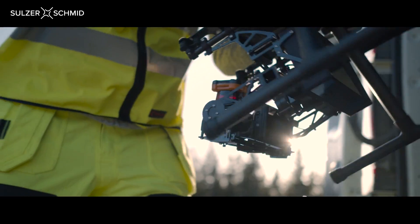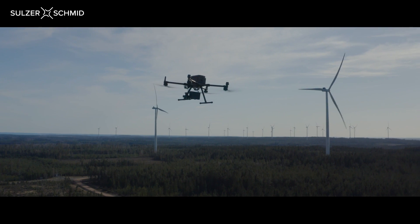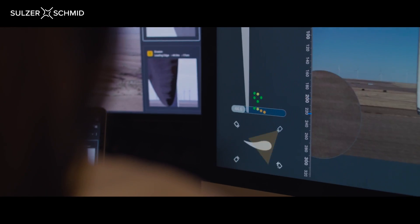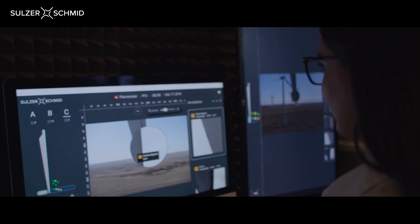Not having access to standardized, high quality and reliable inspection data prevents you from maintaining your blades in an optimal way. Our customers utilize our leading drone technology to generate high quality inspection data and then use our asset management platform to analyze blade damages and identify trends across their entire wind turbine fleet.